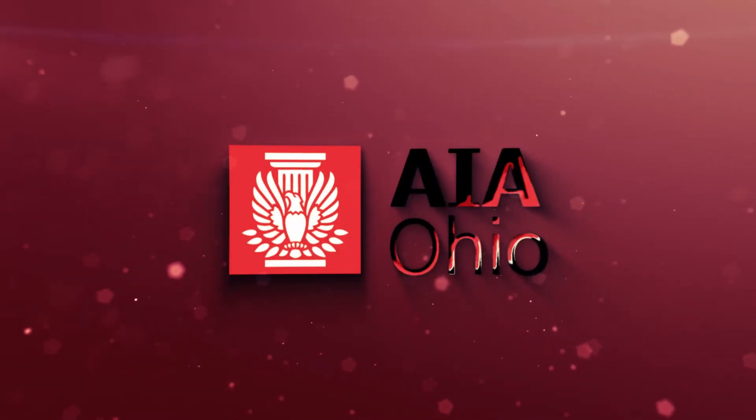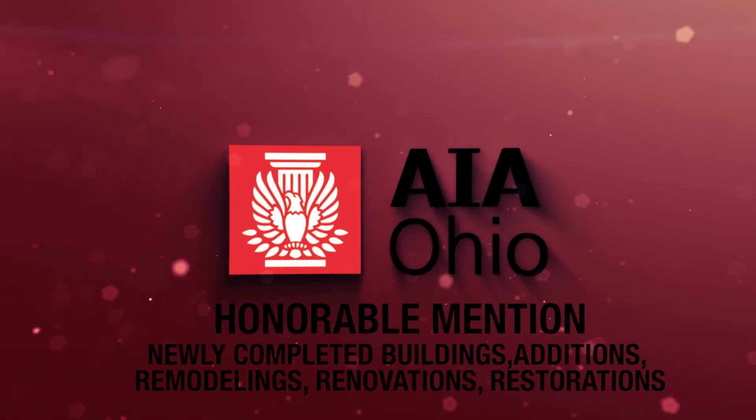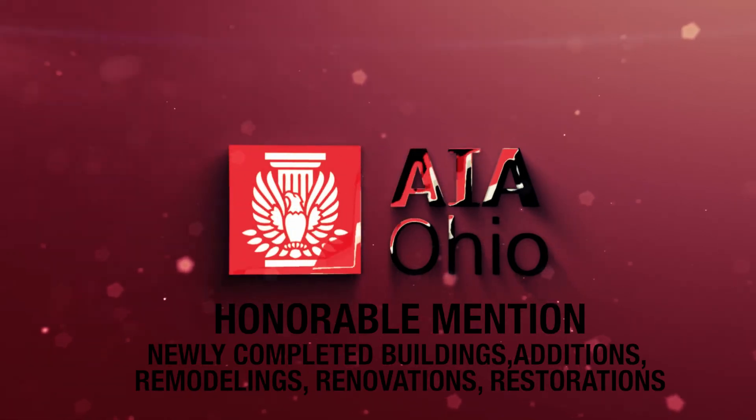Congratulations to Horton Harper and the HS Residence Team for receiving an honorable mention recognition from AIA Ohio.